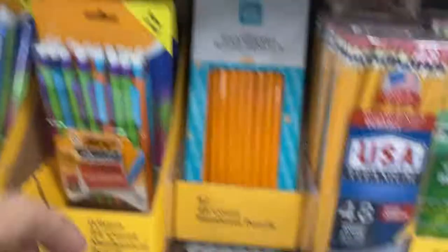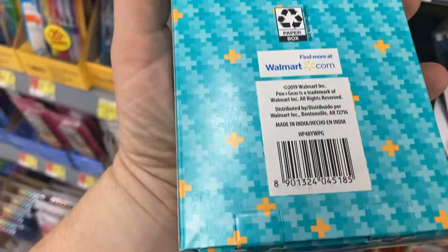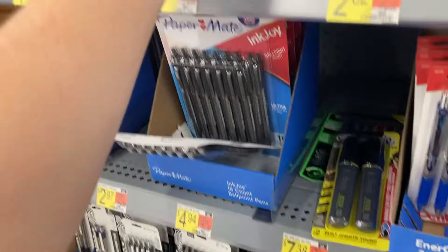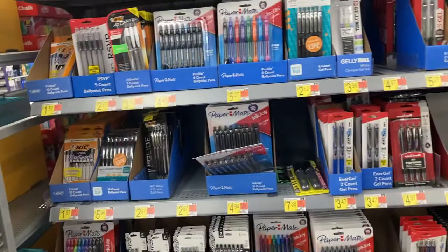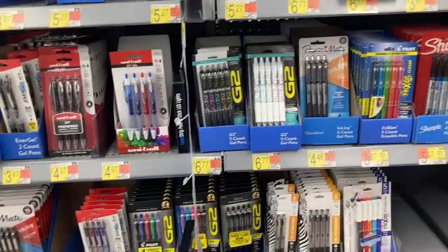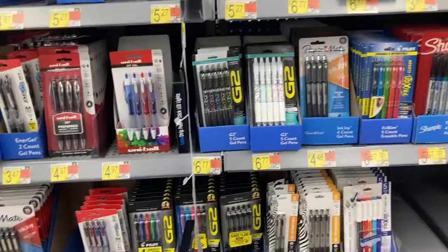USA Titanium pencils — made in Tennessee. You can get Chinese ones here too, so in this case the USA one is more expensive, significantly. Bic pens: made in China. Another Bic: made in China. Paper Mate: South Korea. The old-fashioned bag ones — I thought might be USA, but that one is Mexico. I thought I was going to strike out on pens, but I found Sharpie ones that are assembled in USA at least — better than nothing, though they are expensive. So pens is a tough one.